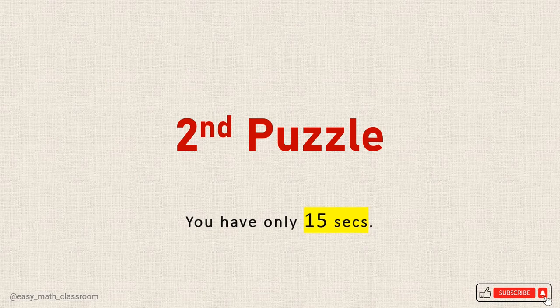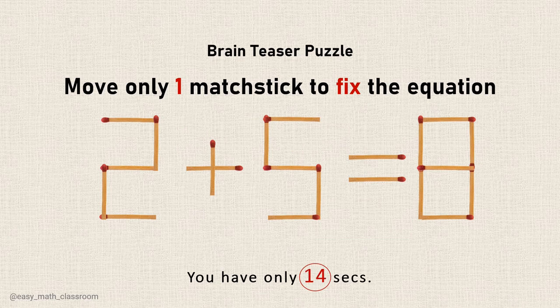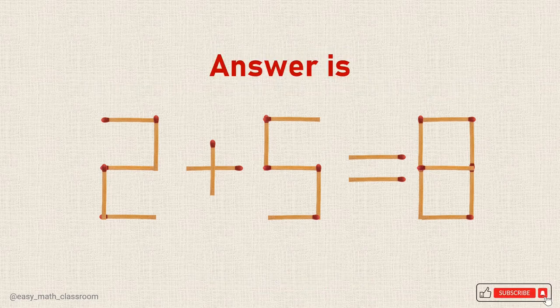Second puzzle. You have only 15 seconds to think. Let's start. The answer is...